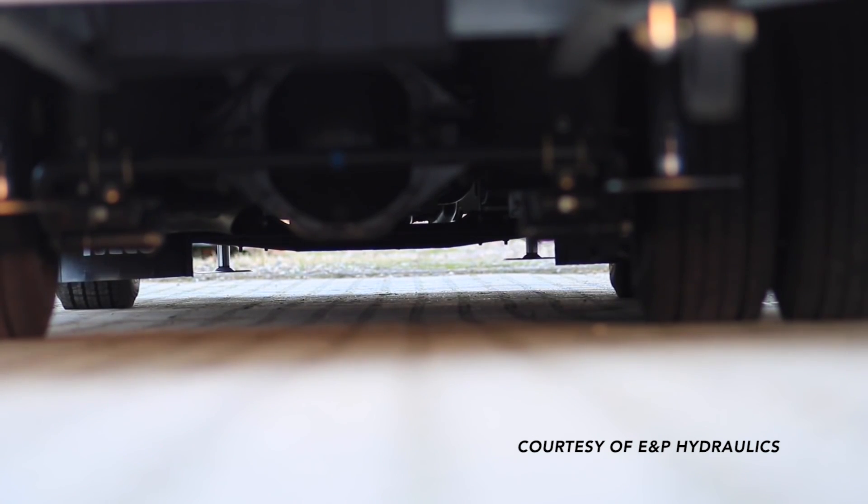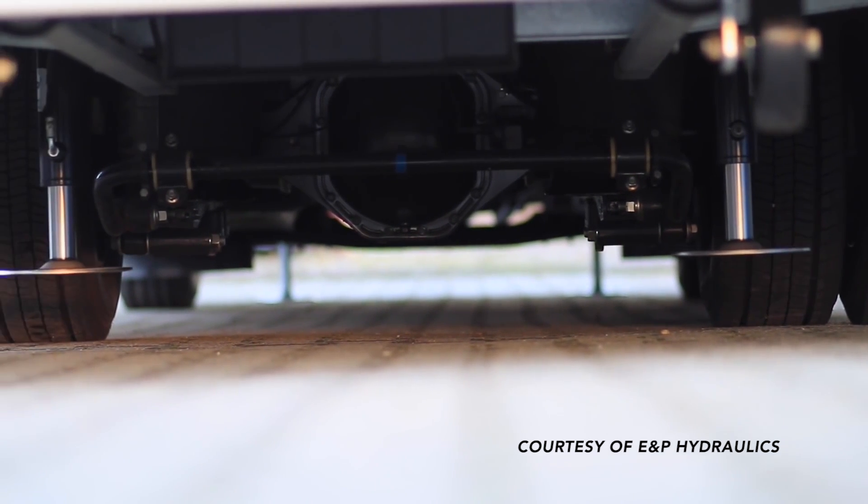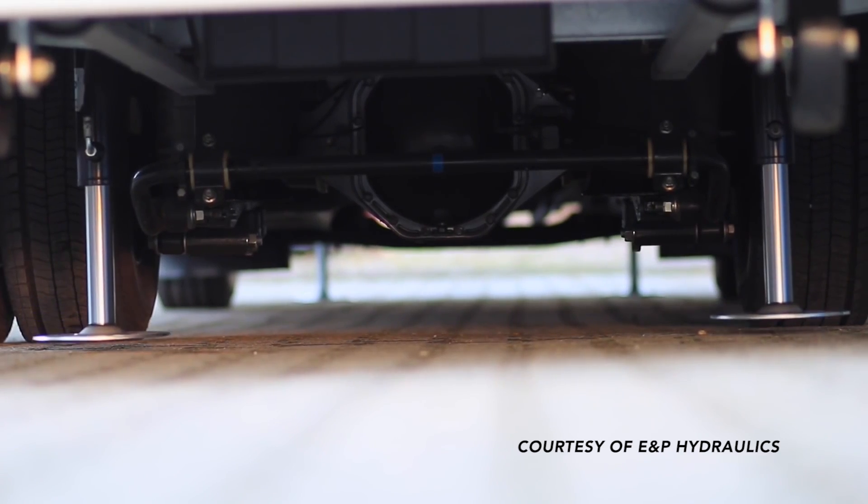All you have to do is pull up, pull the handbrake on, leave the ignition on, and press auto level — it's as simple as that. There are over 10,000 installations in Europe, and we felt they were the best system in the world. We've been working together for six or eight months. Cruisemobile is the first installation in the US of EP leveling systems.